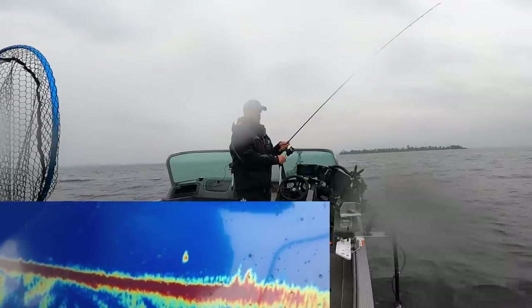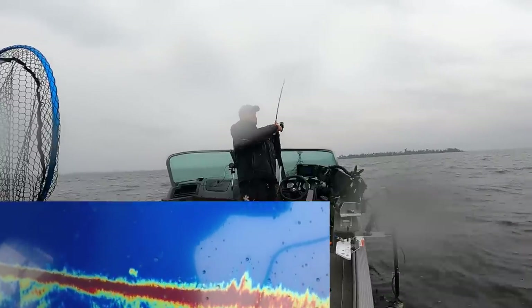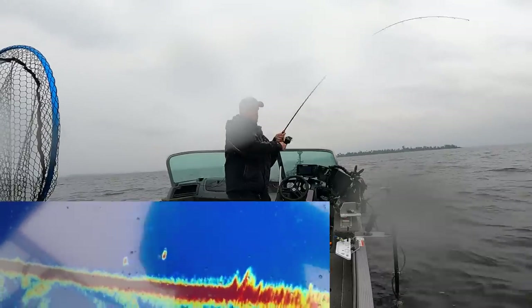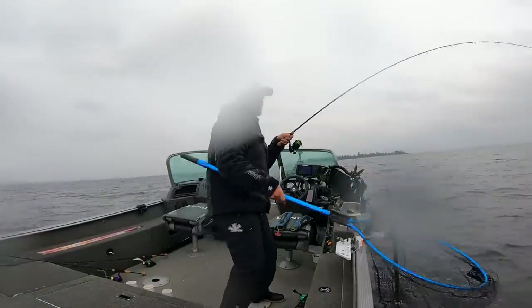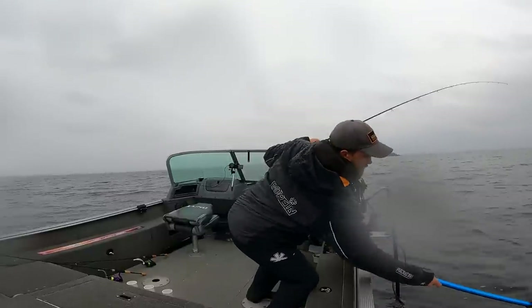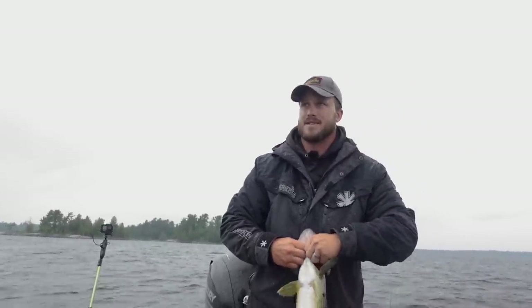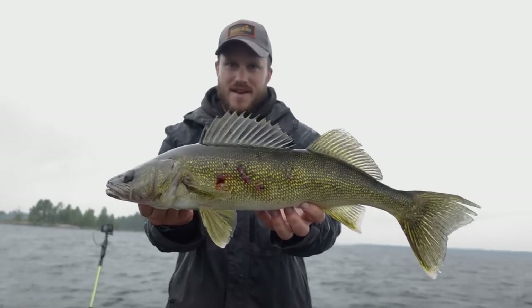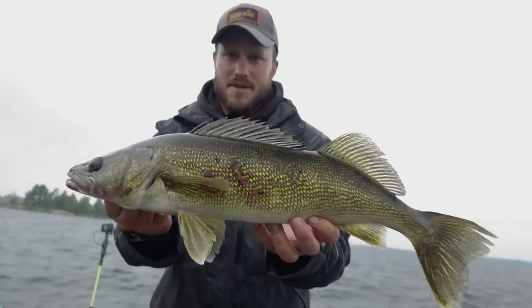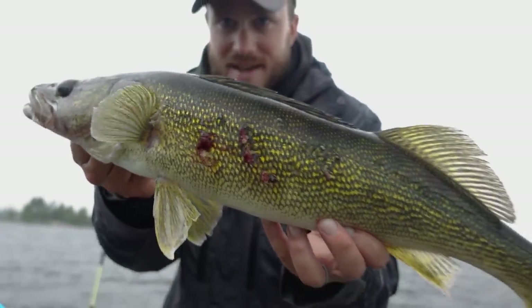One followed, second followed — there, it bit! Doesn't feel giant — there are a few of them down there. A little skinnier — 24 and a half. I'm going to show this side because it's got those big cuts. Another solid fish. That one got gashed up by something — I would love to catch whatever did that.